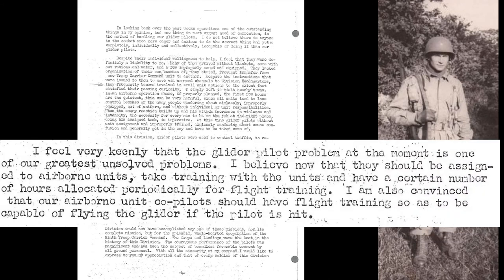In a letter to Major General Paul Williams, 9th Troop Carrier Command, Gavin wrote: In looking back over the past week's operations, one of the outstanding things, in my opinion, and one thing in most urgent need of correction, is the method of handling our glider pilots. I do not believe there is anyone in the combat area more eager and anxious to do the correct thing, and yet so completely, individually, and collectively incapable of doing it, than our glider pilots. I feel very keenly that the glider pilot problem at the moment is one of our greatest unsolved problems. I believe now that they should be assigned to airborne units, take training with the units, and have a certain number of hours allocated periodically for flight training. Fortunately, the Army did not concur with all his conclusions, but had already determined that the role of the glider pilot, once they had delivered their load, needed to change.